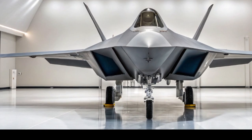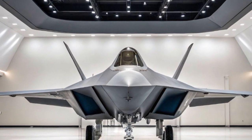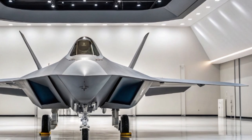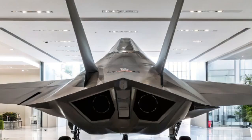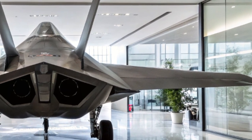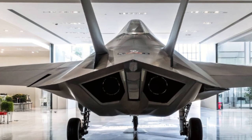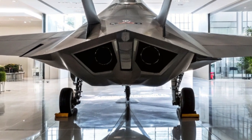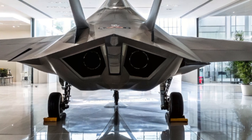In terms of weapons, the Raptor still carries its classic mix of AIM-120 AMRAAMs and AIM-9 Sidewinders for air-to-air combat, all stored internally to maintain stealth. But new smart weapons are being integrated, including next-gen precision air-to-ground missiles and hypersonic weapon compatibility in the near future. While not a dedicated ground-attack jet, the F-22 in 2025 is far more versatile than before.